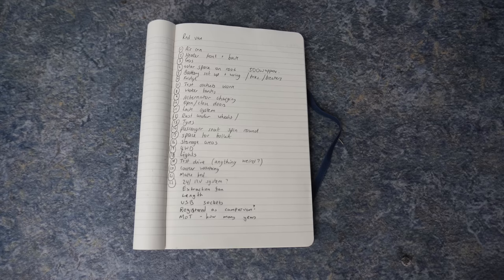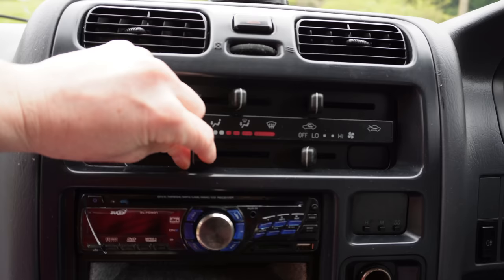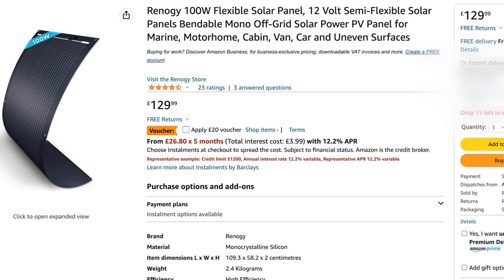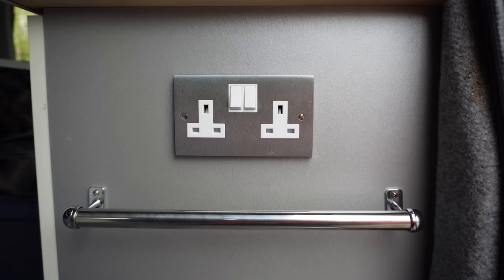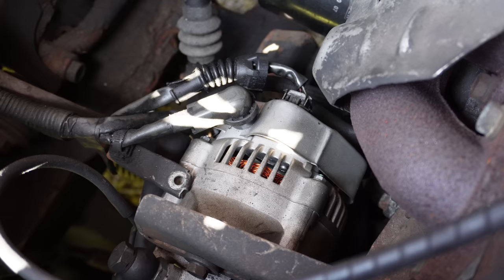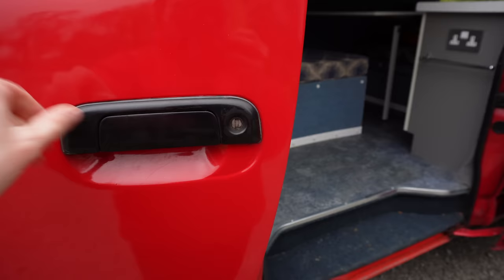When I went to see the vehicle I had a list of things to check. I checked: air conditioning; whether the heater in the front and back worked; how the gas worked for the cooker; whether there was enough space on the roof for solar panels; the battery setup and wiring; fuses and breakers; how the fridge was powered; all the sockets in the van; the fresh and grey water tanks and whether they were operational; whether the leisure batteries could be charged by alternator; all the doors opening, closing, and locking correctly.